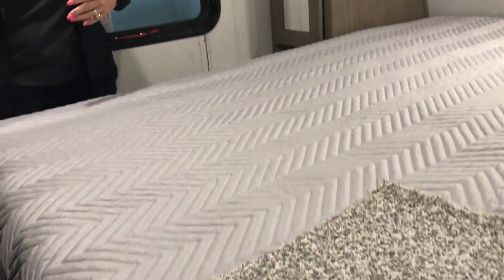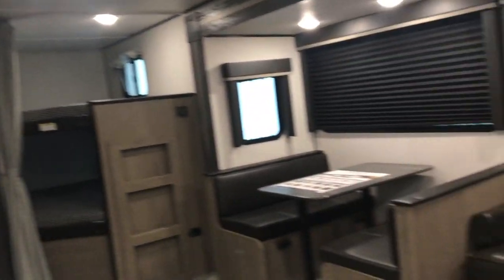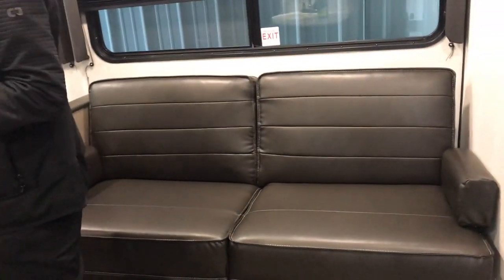Coming inside, the master is right up front, and you have the two-door entry along with the sliding pocket doors and wardrobe on each side. So you don't have to crawl over each other — you each have your own door. There's a jackknife sofa and a booth that converts down to a bed.